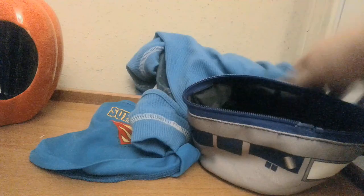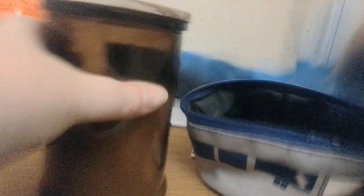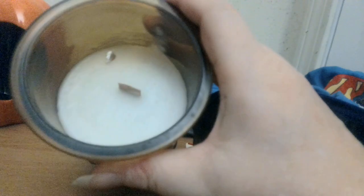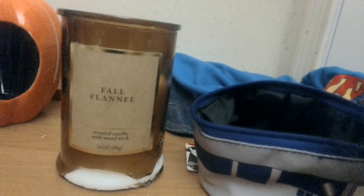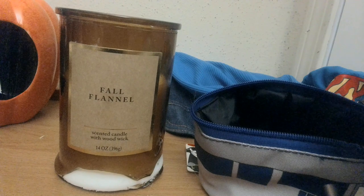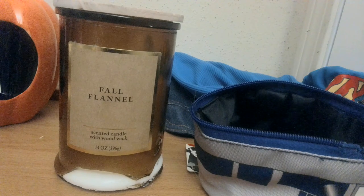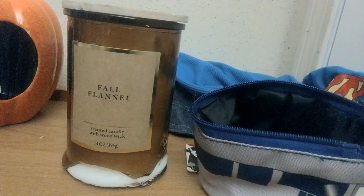I don't know if Angel is selling candles this week, but if she doesn't, I might throw a candle up for auction. It comes in a beautiful amber jar, it's called Fall Flannel, and it has a wooden top and a wood wick. It is a little broken on the bottom, so you should set it in a bowl to burn it. If she's selling candles, I won't — I'm not going to steal any of her thunder.